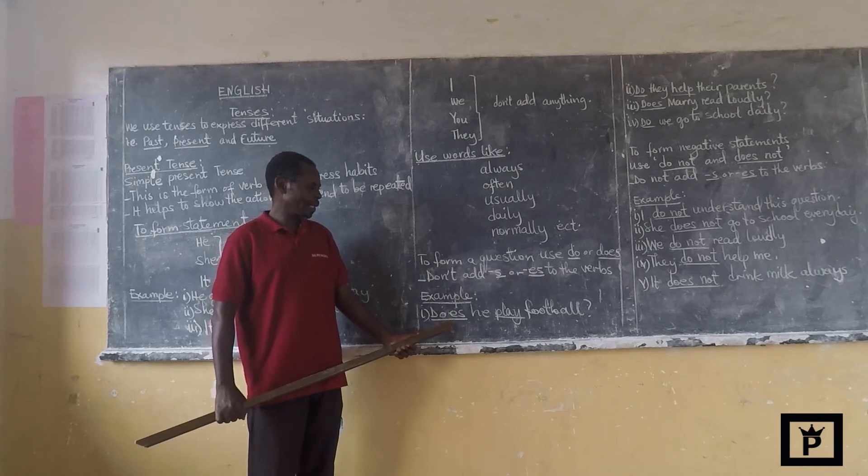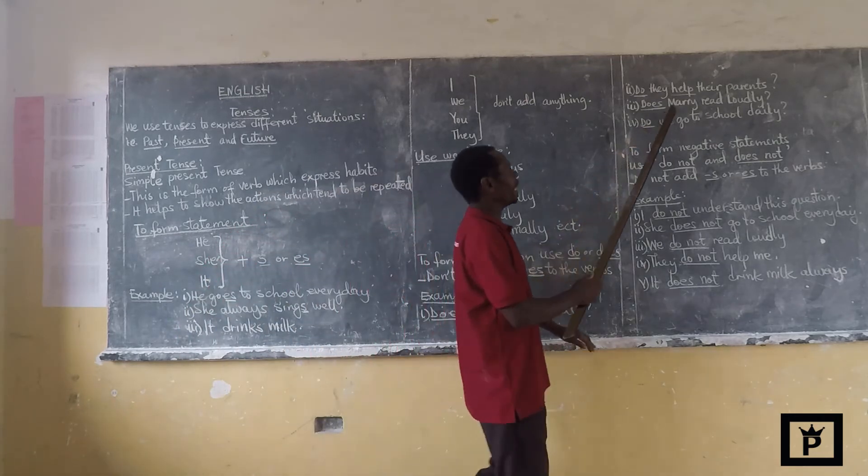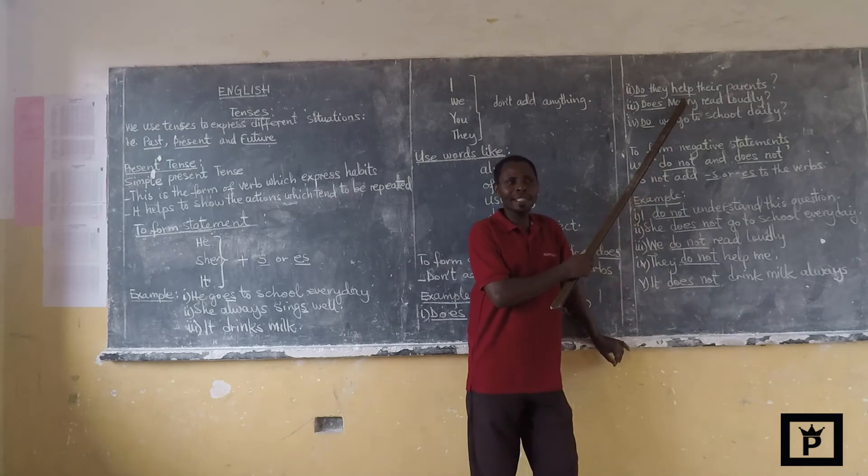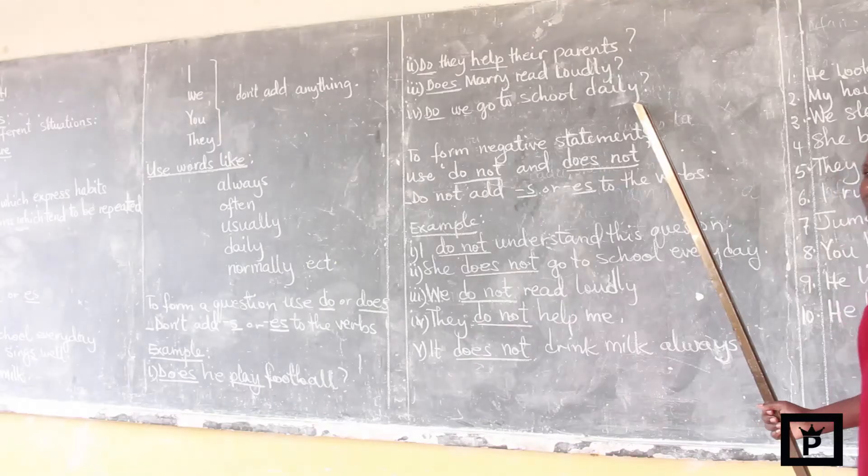Do they help their parents? Does Mary read loudly? Do we go to school daily?